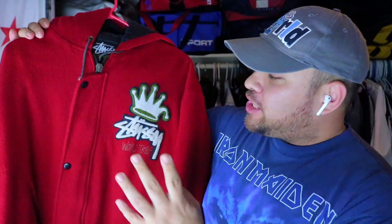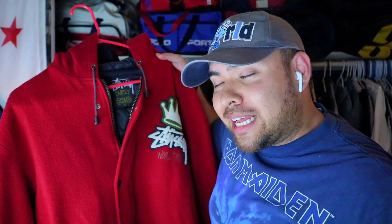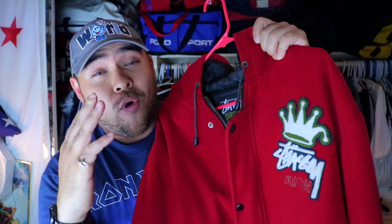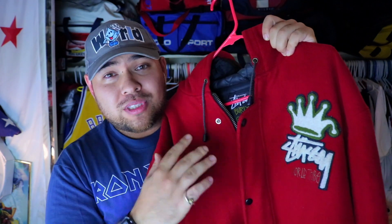Next up, check out the Stussy World Tribe — Stussy burly gear. This is a crazy piece, full winter-ready patchwork, and the cleanliness of this piece alone is insane. I found this one at Goodwill, right into the trenches. Check out that embroidery — that's why these pieces kept me going. It had nothing to do with how well my videos were doing; it was all about what I was finding. This piece is going for at least $350–$400. No rips, no tears, no stains — Goodwill hooked it up.